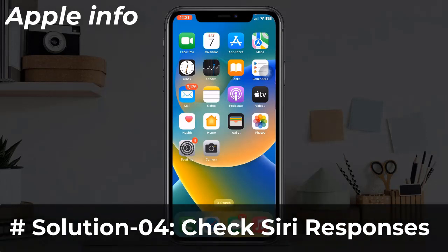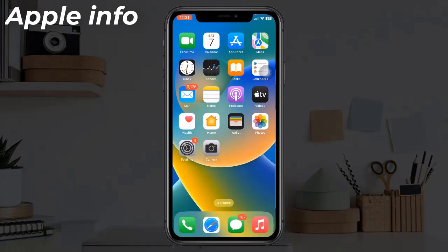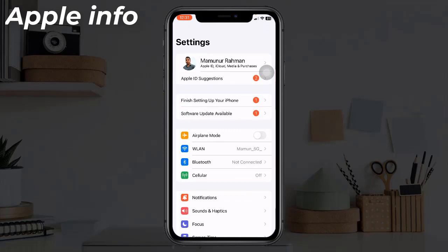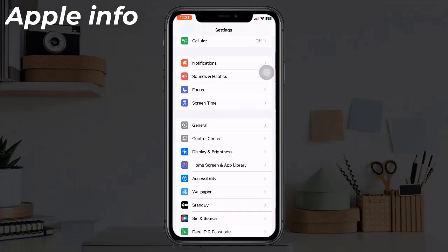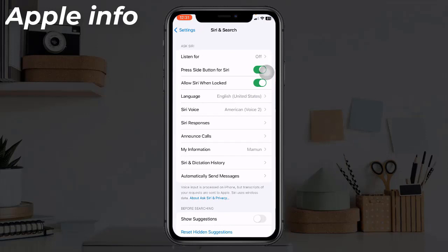Solution four: Check Siri Responses. If you can't hear Siri, follow these steps. Open the Settings app on your iPhone, then find and tap on 'Siri and Search', then tap on 'Siri Responses'.